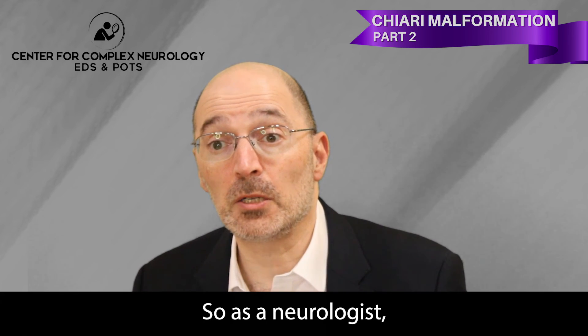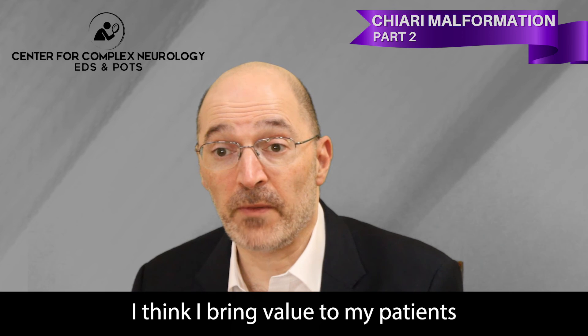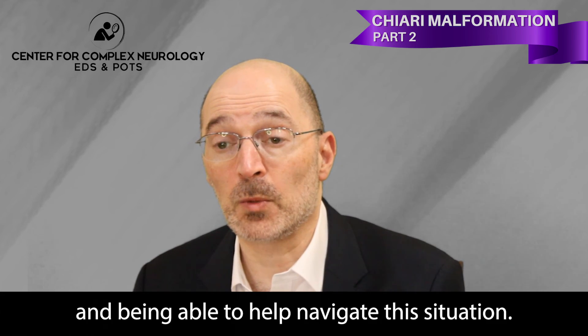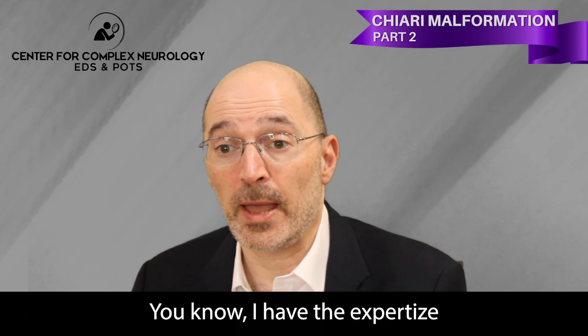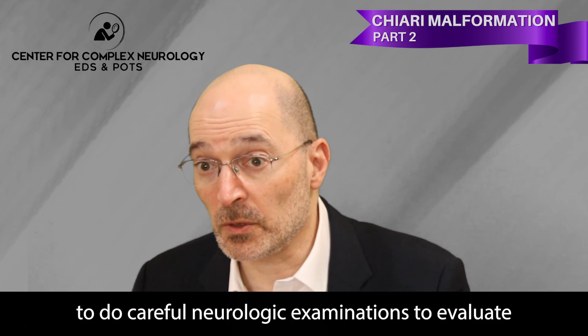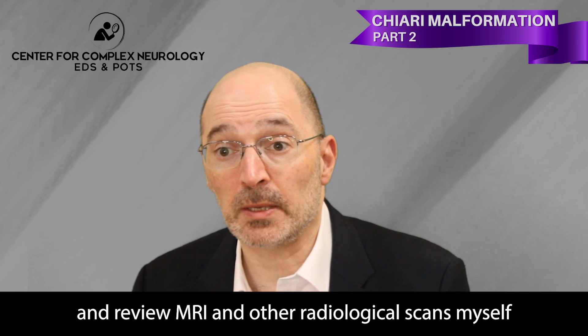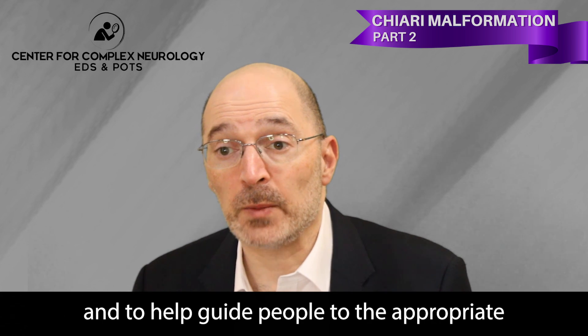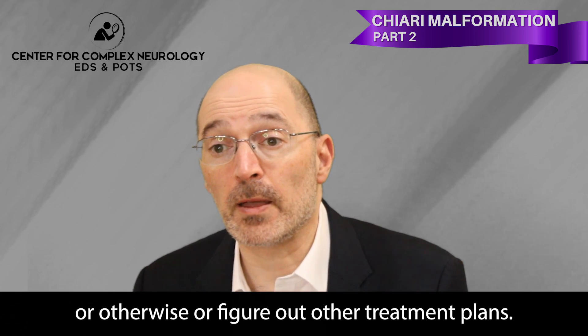These are problems that are often seen in individuals with EDS and related conditions. As a neurologist, I bring value to my patients by helping navigate this situation — I have the expertise to perform careful neurologic examinations, evaluate and review MRI and other radiological scans myself, and to guide people to the appropriate specialist, whether a neurosurgeon or otherwise, or to figure out other treatment plans.